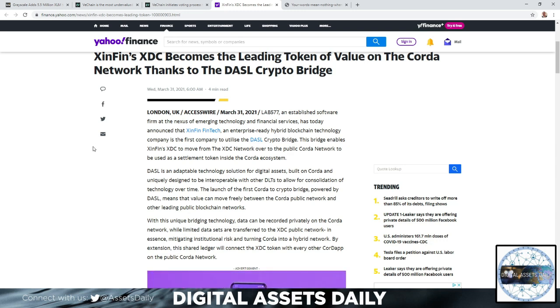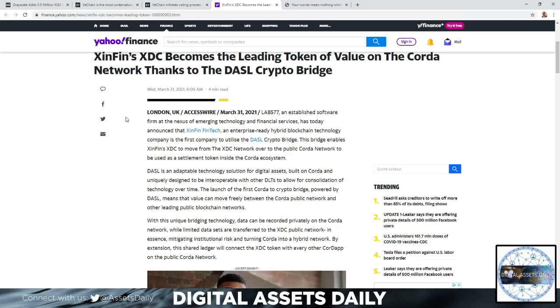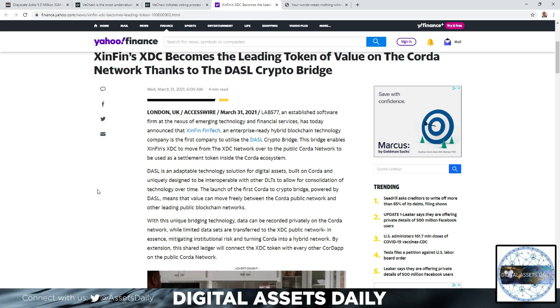Dasl is an adoptable technology solution for a digital asset built on Quant, uniquely designed to be interoperable with other DLTs to allow for consolidation of technology over time. The launch of the first Quant-to-crypto bridge powered by Dasl means value can move freely between the Quant public network and other leading public blockchain networks. Imagine this connecting to XRP and XLM — you can see how they're all starting to connect to R3 Quant as other assets connect as well to enable interchain integration and interoperability between chains.